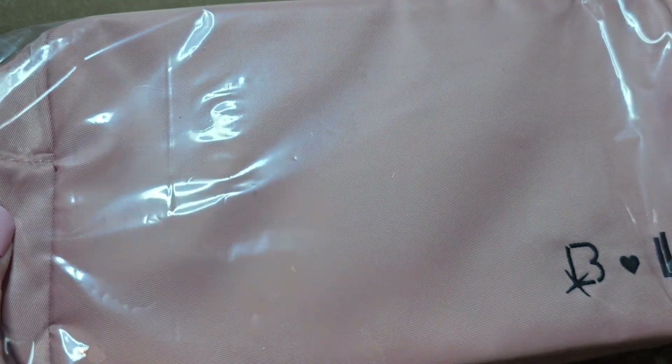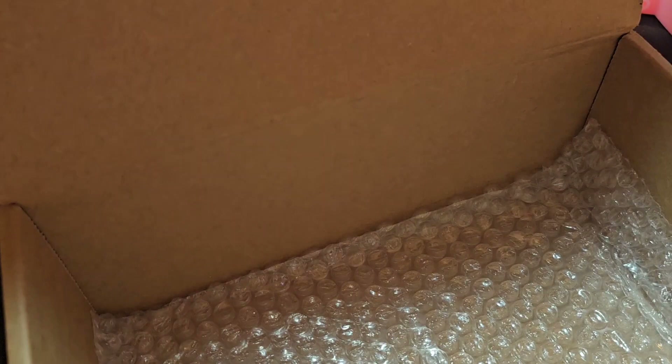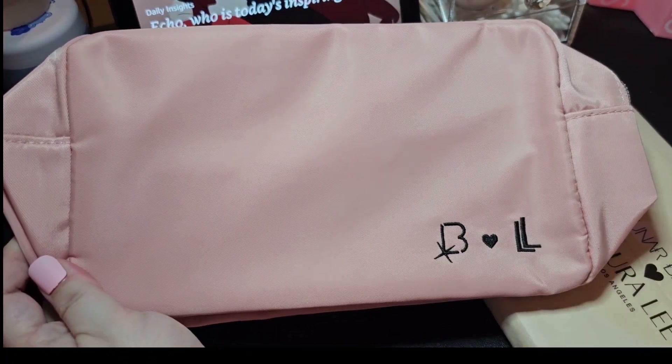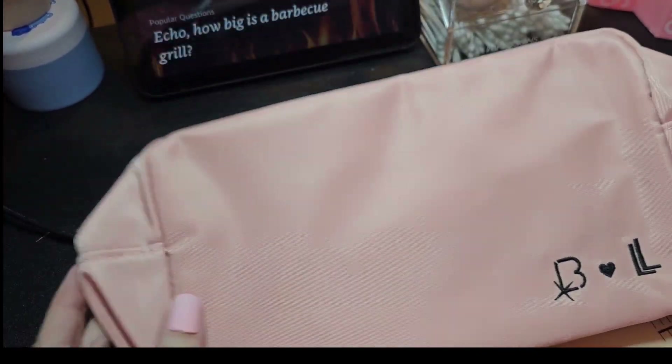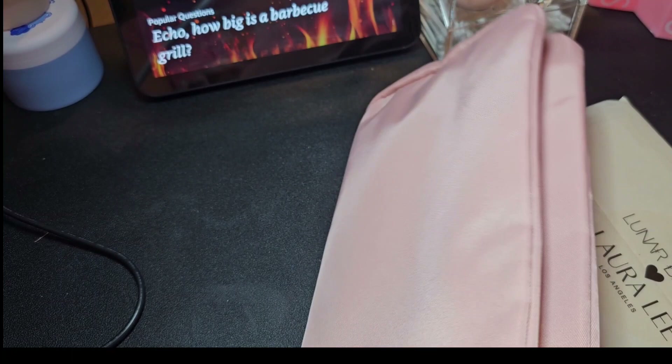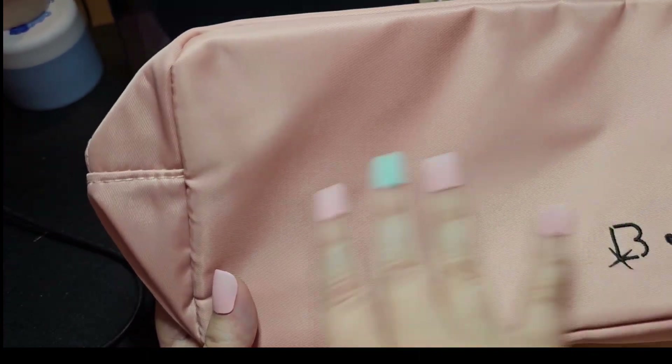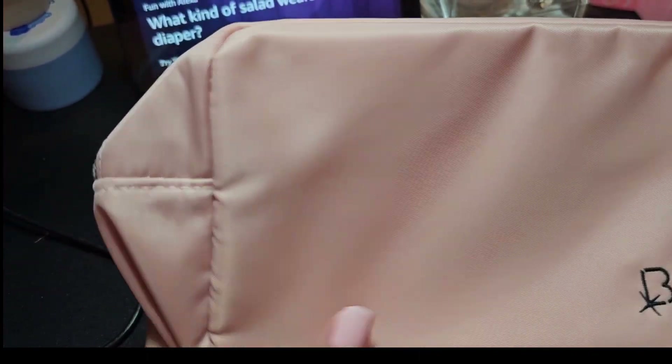And the makeup bag. Let me set some of this stuff aside and open it up and show you each thing. Here is the bag with the Lunar Beauty symbol and the Laura Lee Los Angeles — super cute, nice soft pink color. Let me open it up. The inside looks like lots of space, so nice. It's like a vinyl type thing, so it'll be super easy to wipe off.